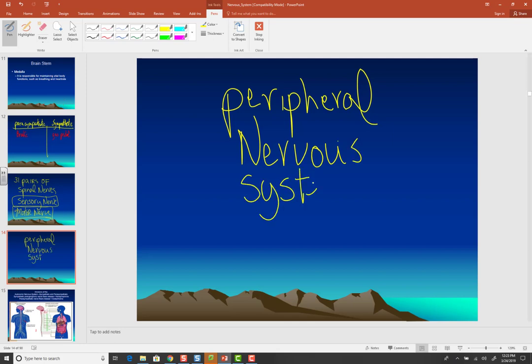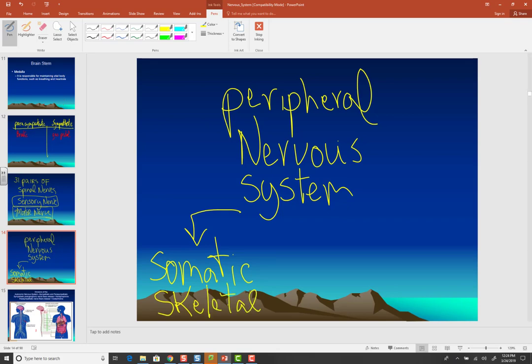These 31 pairs of spinal nerves make up the peripheral nervous system, which is divided into two main parts. Part one is the somatic nervous system. 'Somatic' means body, and it controls skeletal muscle. For the most part, you are in conscious control of your skeletal muscle — if you want to pick your nose or swing a golf club, you can control that.